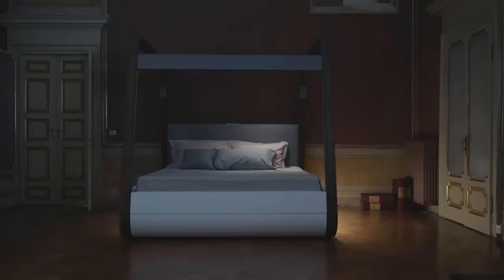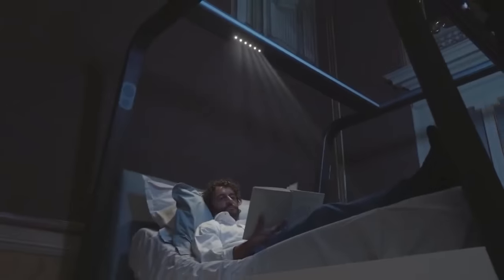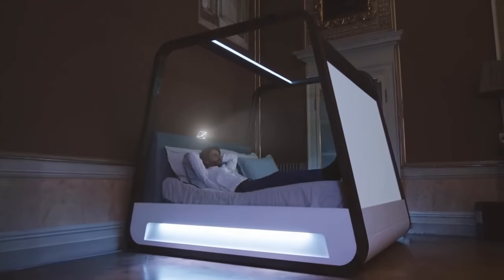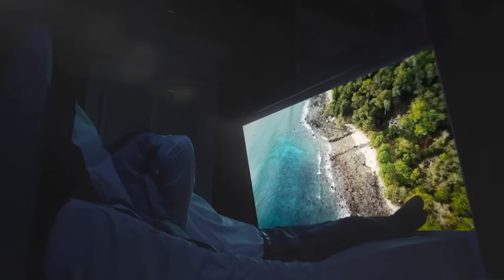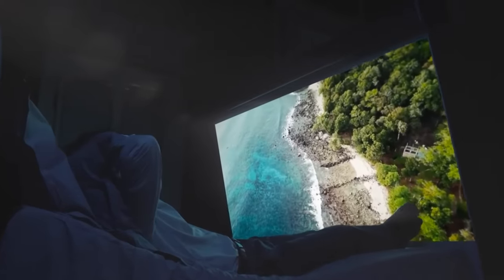Built-in lighting, a spacious 70-inch screen with a 4K projector, an audio system, and even a massager — this is not the description of a hotel suite, but some of the features of this bed. The only problem is getting out of it in the morning, especially when leaving a regular bed can already be a challenge.